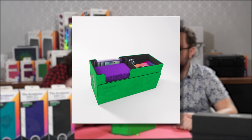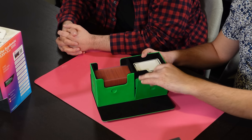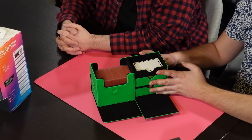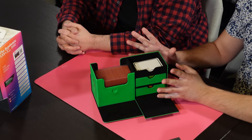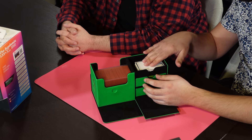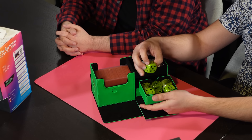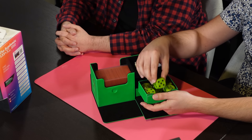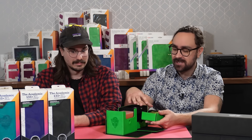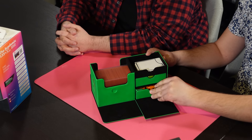You can either remove or add the acrylic divider depending on how much room you want. If you take it out, you could put a deck box inside the Academic for extra protection or more portability. On the other side, there's a flap that comes down with a couple of compartments for tokens — Infinitokens or any other tokens — or dice. Each of these compartments can fit up to 40 double-sleeved cards.